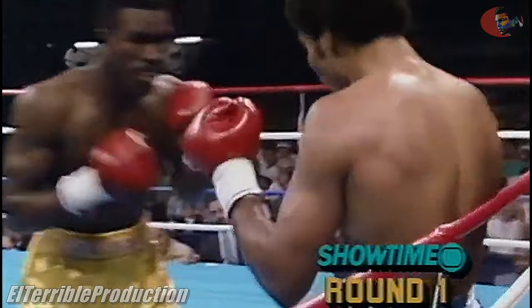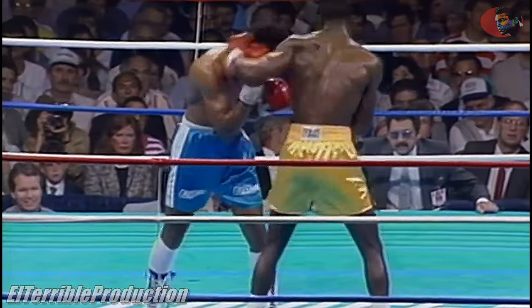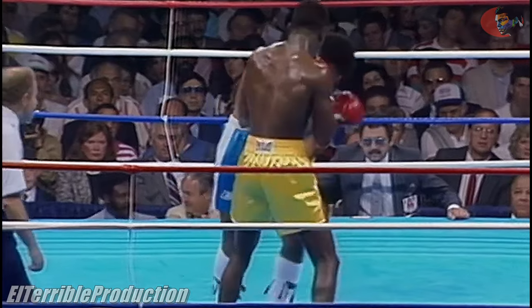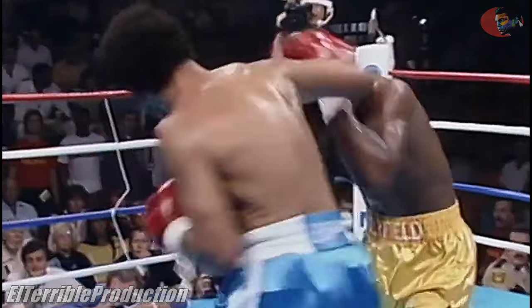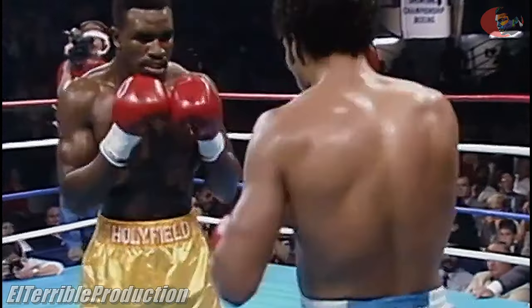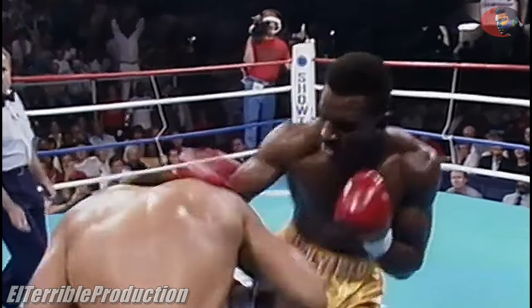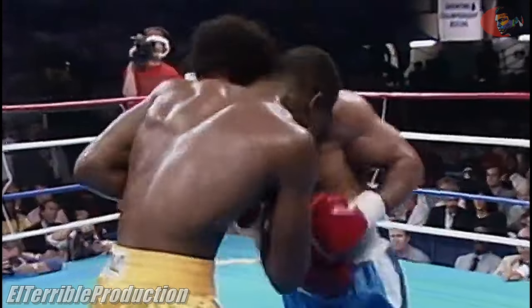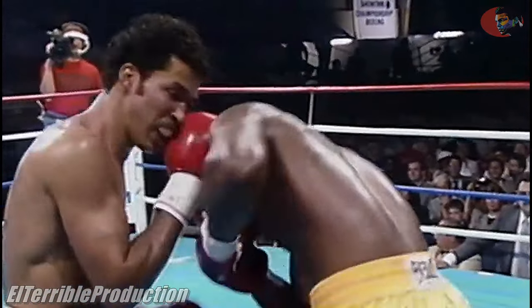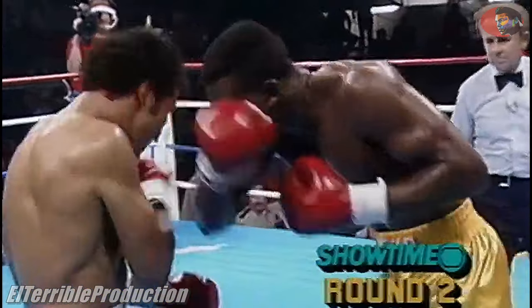Keep your punches up, says referee Davey Pearl. And Holyfield right on target. Meaningful punches are being put in there by both men. They're standing close — there's no effort to get away. Combination by Holyfield. Both men taking turns, with Holyfield holding a slight edge because of the effectiveness of his punches.